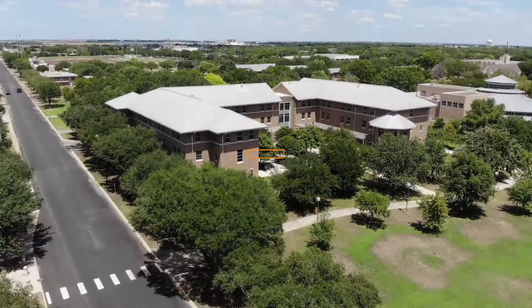Hi everyone, my name is Tim and I'm the Assistant Director of Residence Life here at Texas Lutheran University. Our friend Eric is now going to take you through a quick tour of our residence halls, starting with Centennial.